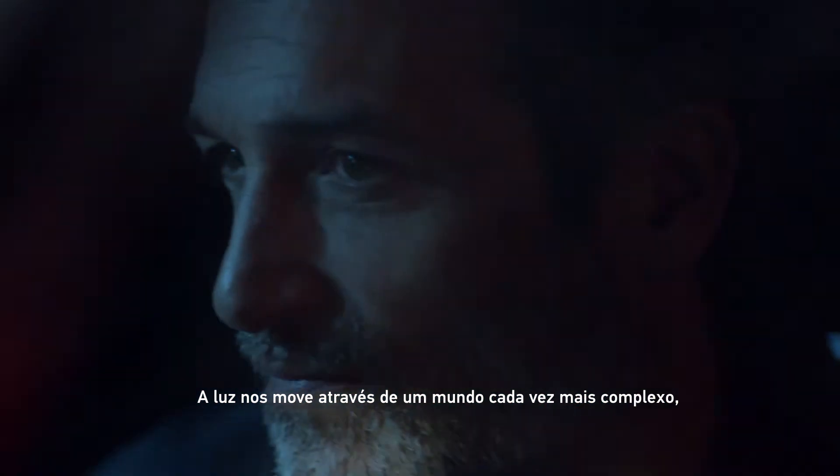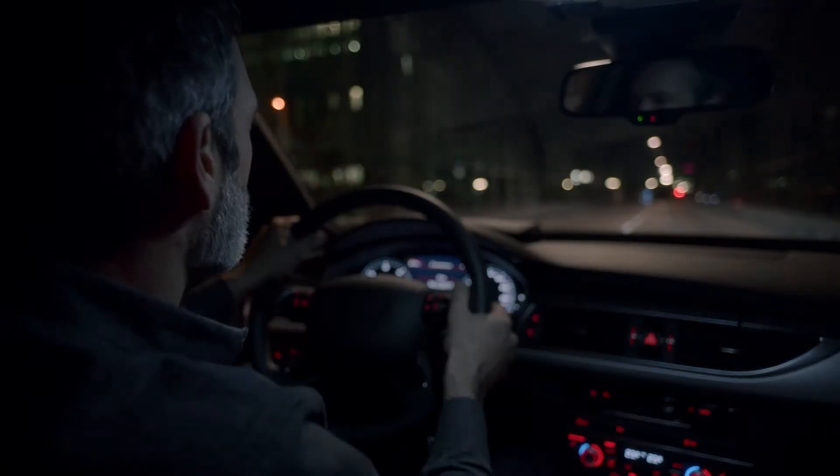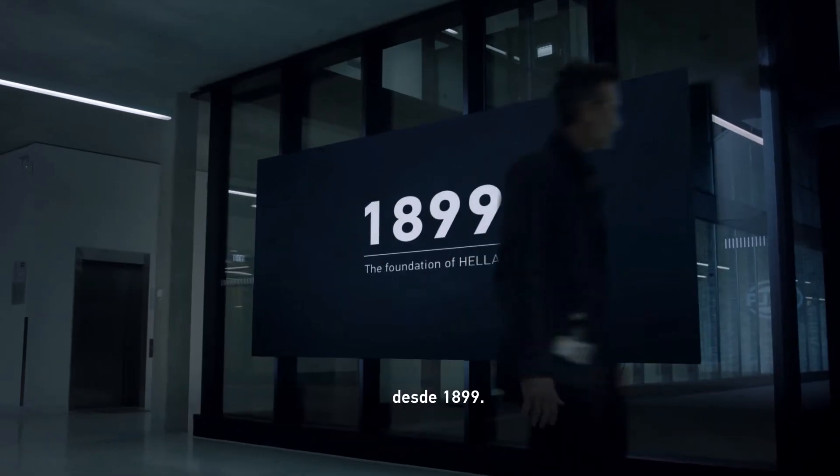Light lets us move through an increasingly complex world. It guides and protects us. At Heller, we've been exploring and capturing the power of light since 1899.